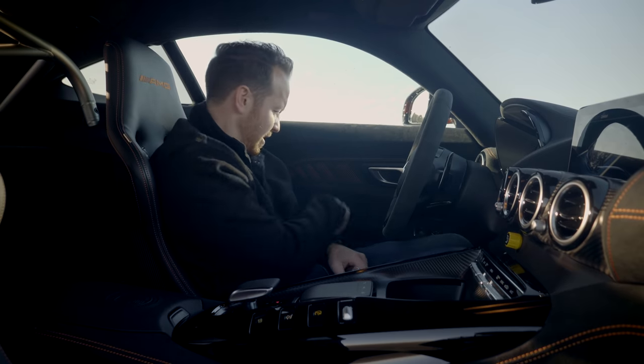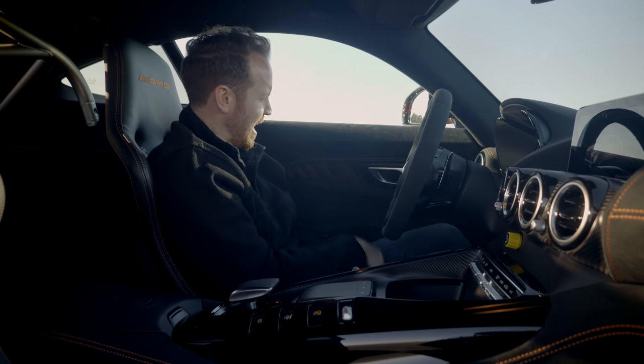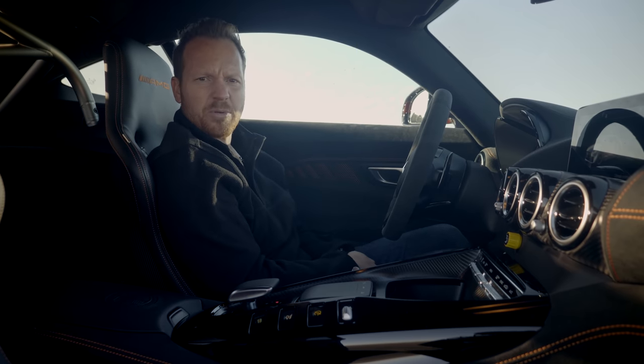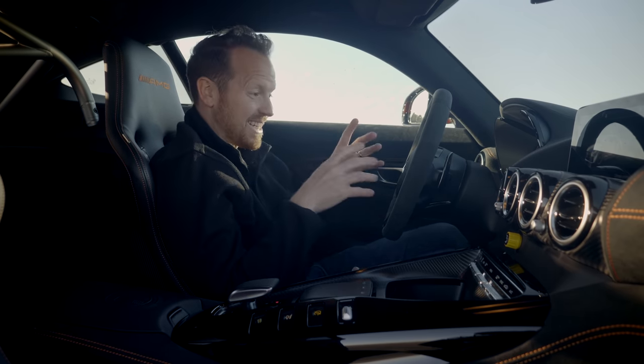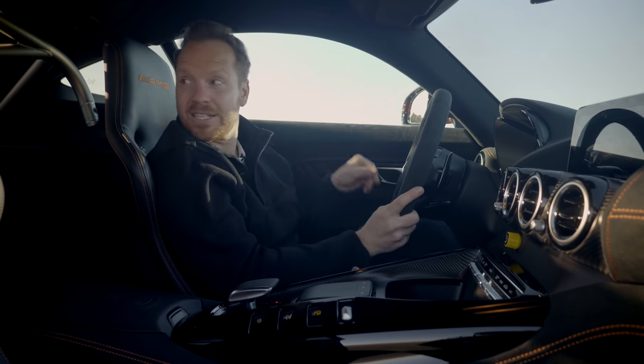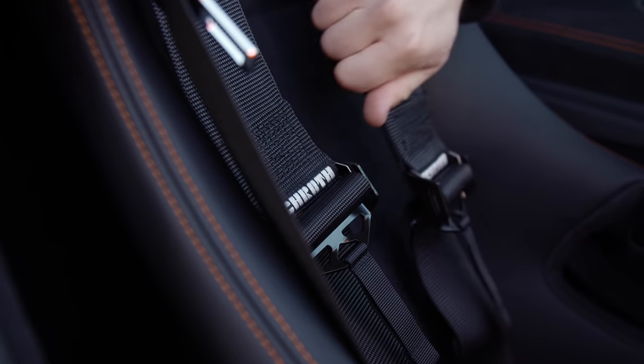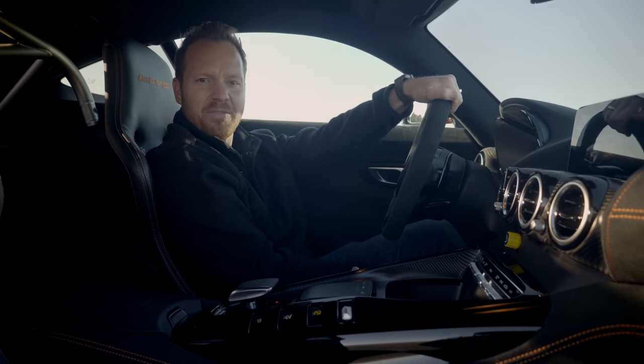Down here you'll notice a fabric door pull — a nod to lightweighting — but what's the point when you've still got the metal door pulls as well? The key to making this interior feel really racy is to go for the track package, which brings the extra titanium roll cage in the back and the harnesses on the seats. Well, in for a penny.